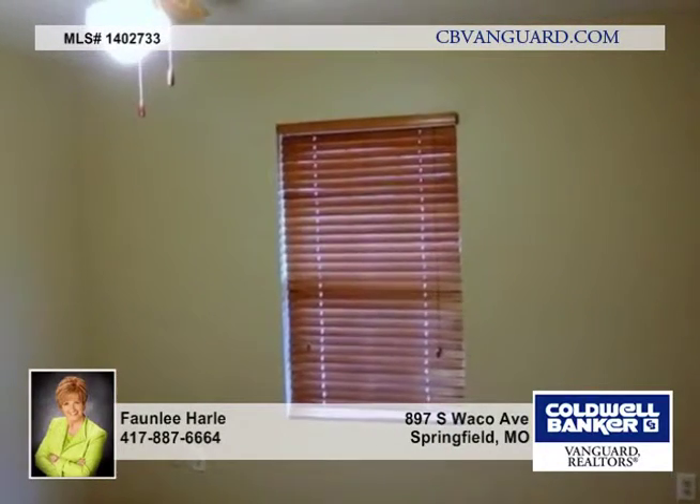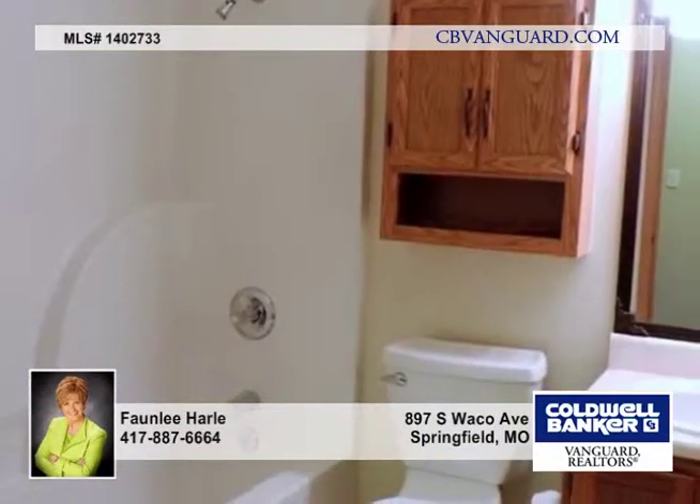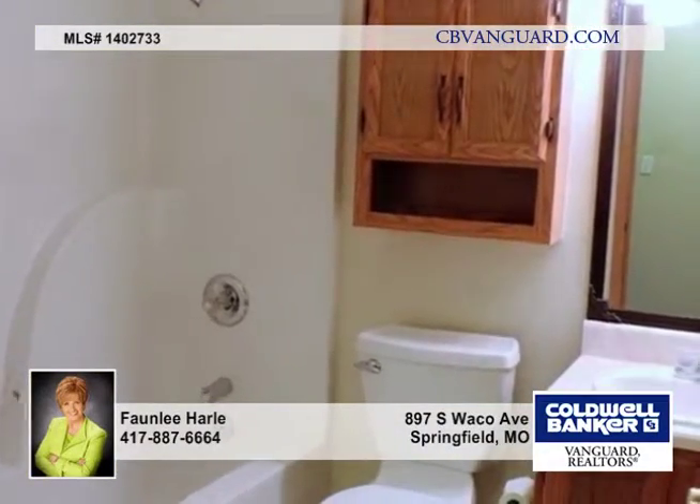You're sure to enjoy the 20x16 deck, 20x12 outbuilding and great backyard. The seller is offering a one-year home warranty with HSA home warranty.